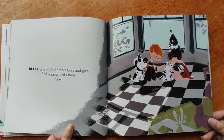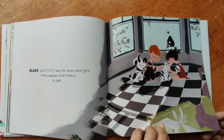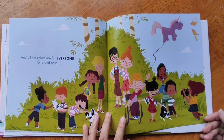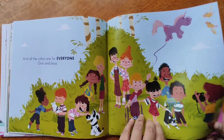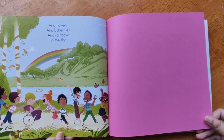Black and white are for boys and girls, and puppies and kittens to pet. And all the colors are for everyone, girls and boys, and flowers and butterflies and rainbows in the sky.